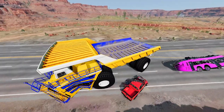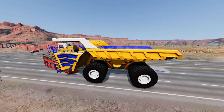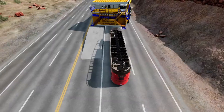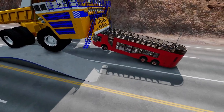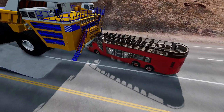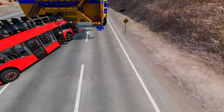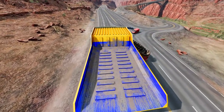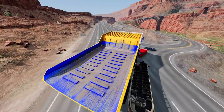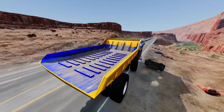Fact 18: The Belaz 75710 is capable of moving up to 450 metric tons of material in a single trip, which is equivalent to the weight of over 100 elephants. Fact 19: The truck requires a team of skilled operators and maintenance personnel to keep it running smoothly.